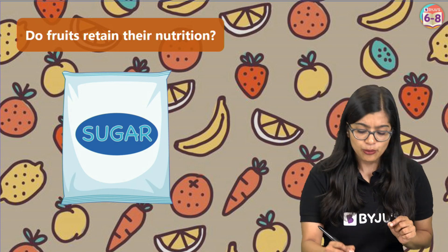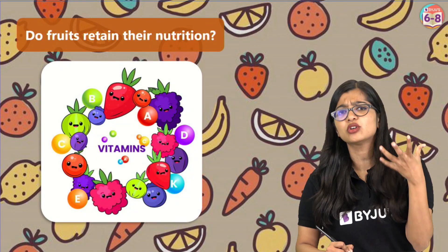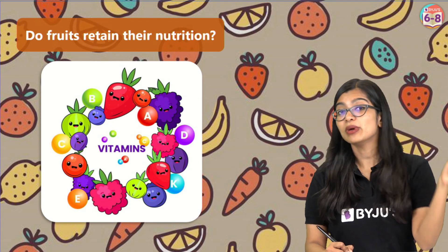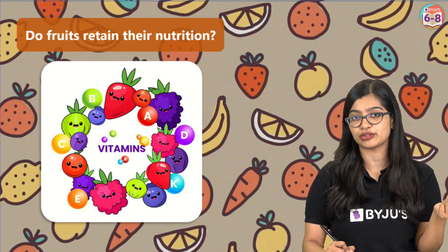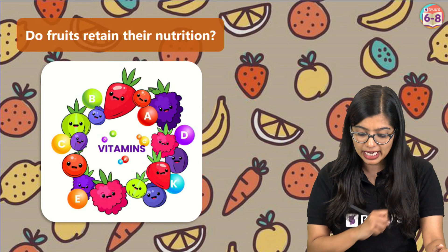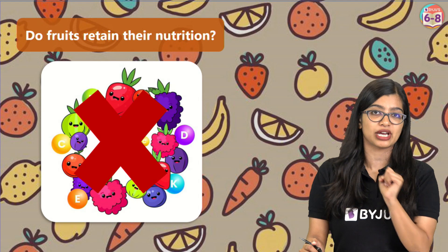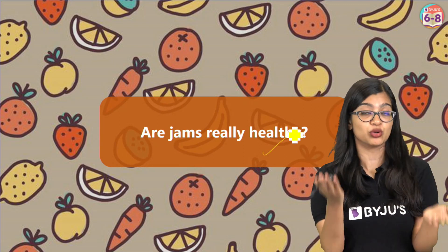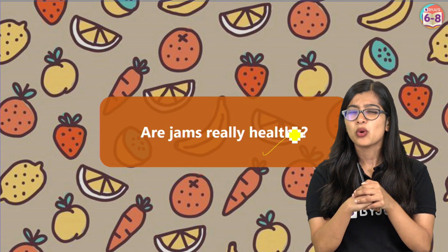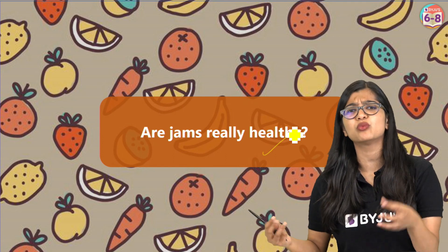Now, all of this is cooked at a very slow temperature and it's been cooked for quite some time. We know that there are some nutrients which get hampered when cooked for a long period of time and when exposed to heat. So in some cases we observe that there are some vitamins which get destroyed and some minerals which get affected. So is it safe to say that jams are healthy and rich with vitamins and minerals? Well, not quite.